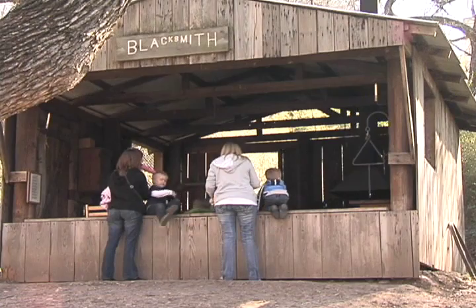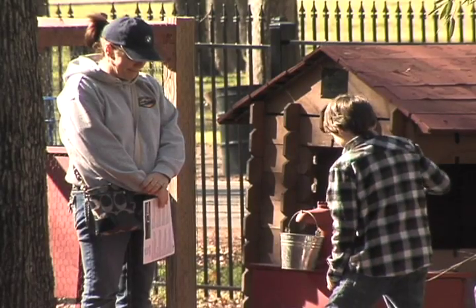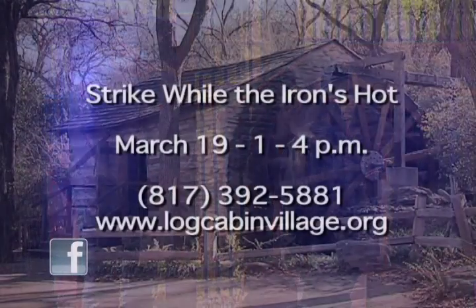We're also really excited to be featuring a great big family event during spring break week, and that will be on March 19th. The event will take place from 1 to 4 p.m., and we're going to have woodworkers out here. We'll have Dan Tatum, who's a cooper — a barrel or bucket maker — out here demonstrating.